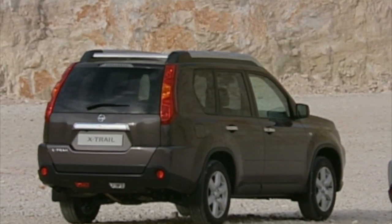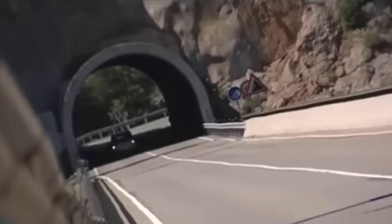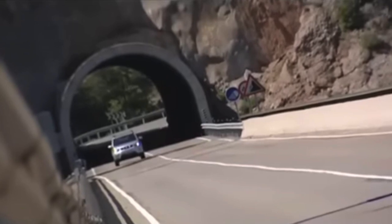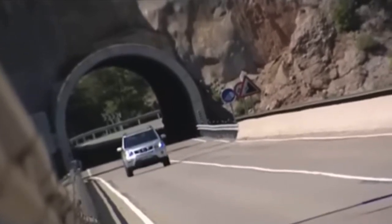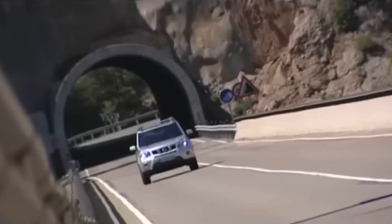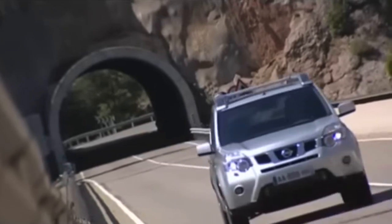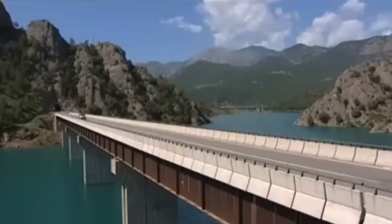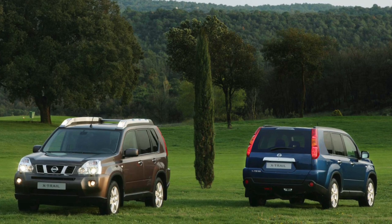Diesel owners usually fear the acronym DPF followed by clogged, faulty, or broken. This is a common issue with many older diesel cars, but the diesel particulate filter on T31 X-Trails will fail with age. If you find one that has had this unit replaced, take it as a positive buying sign. Anti-roll bar links will clunk or knock if they are due for replacement — try to find some speed bumps or lower-quality roads on a test drive and listen out for any sounds from the suspension.